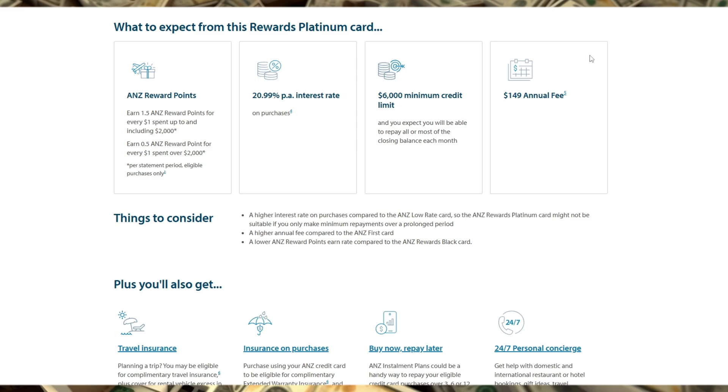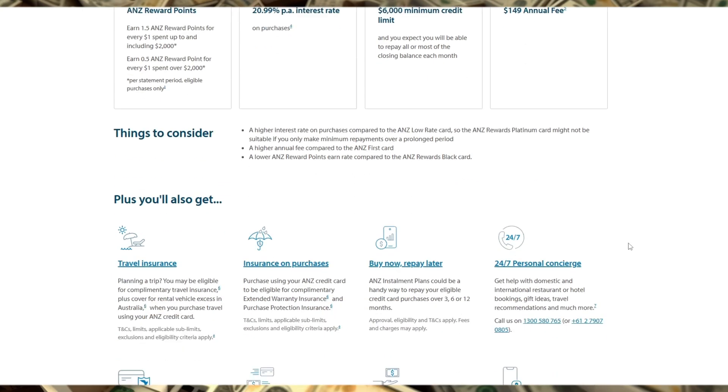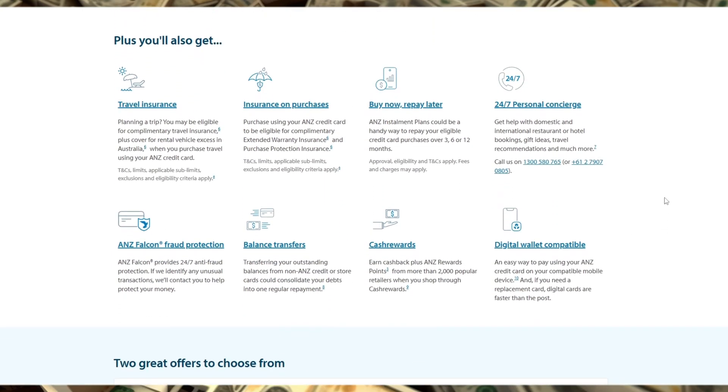For frequent travelers, this card comes with some solid travel benefits, like complimentary international travel insurance, purchase protection insurance, and access to over 1,000 airport lounges globally with a complimentary Priority Pass membership.